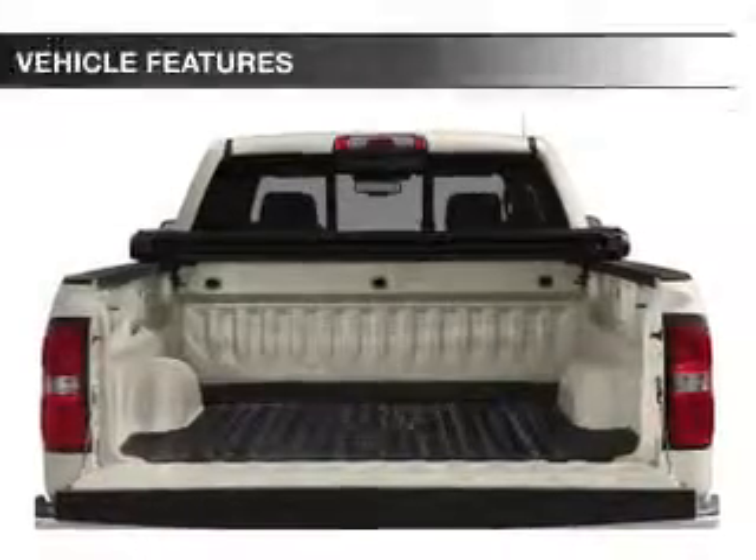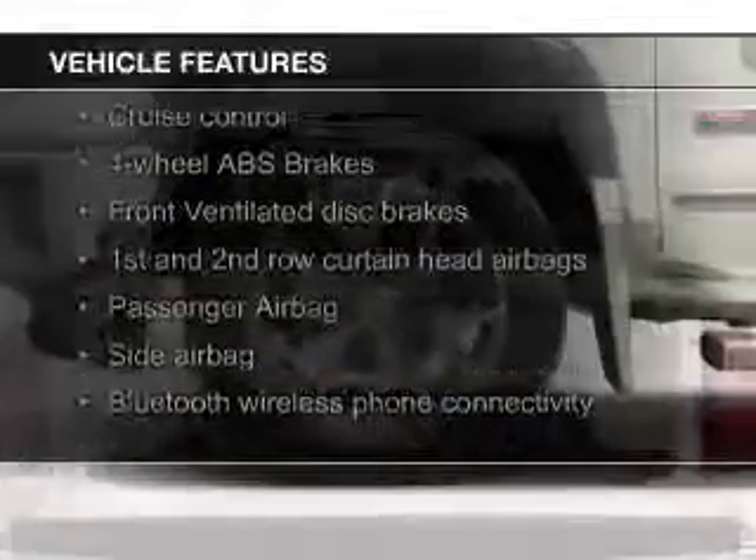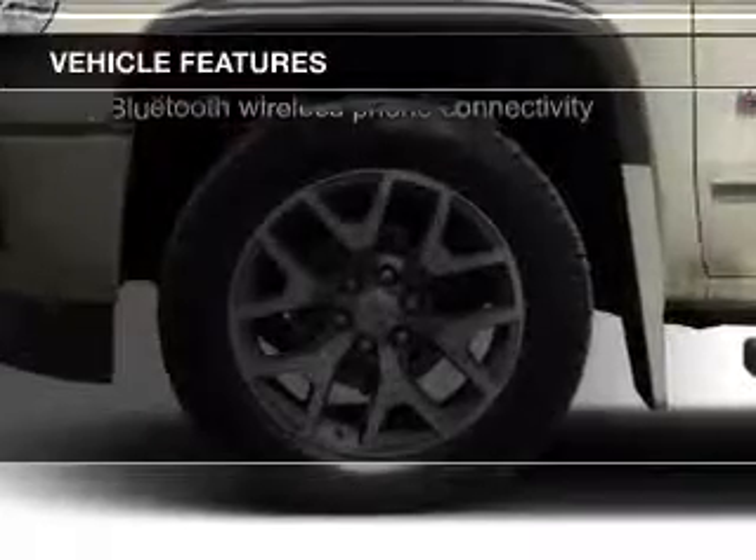The features include Bluetooth connectivity, Sirius XM satellite radio, digital audio input, and auxiliary input, steering wheel controls, and heavy-duty suspension.